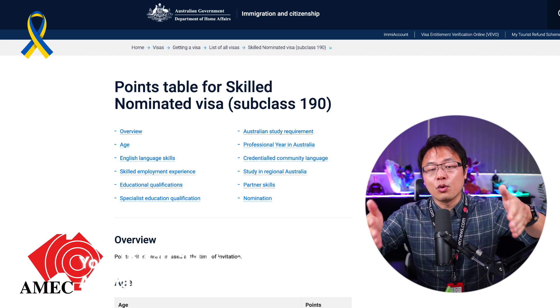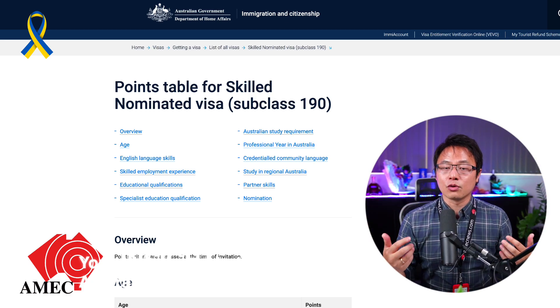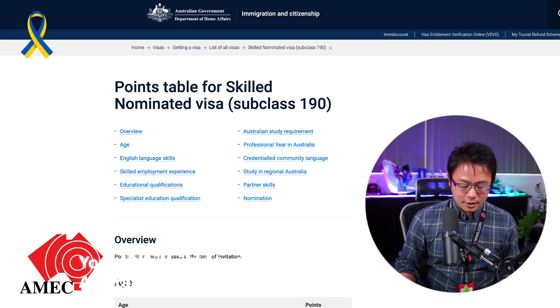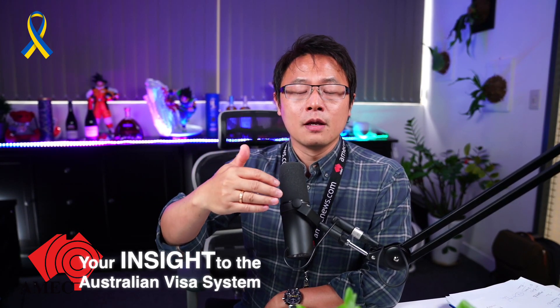I have a lot of videos in my channel talking about how those points are calculated. Now, a lot of people ask me which state is still the best to go to. We're about to enter a new financial year starting from July 2022, and I suspect that a lot of states and territories will provide new migration policies.